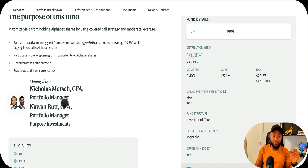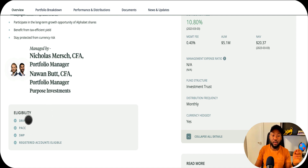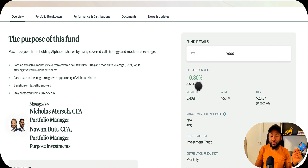The portfolio manager is Nicholas Smirch, CFA, at Purpose Investments, a Canadian company based in Toronto. In terms of eligibility, you can use all registered and unregistered accounts - TFSA, RSP, and similar accounts. It also has DRIP, so if you want your distributions reinvested to buy more shares, you can use that. The ticker symbol to buy this on the exchange is YGOG.